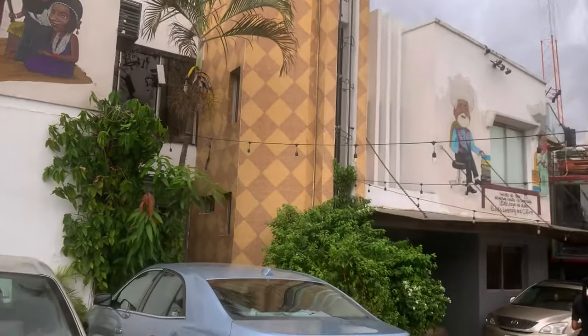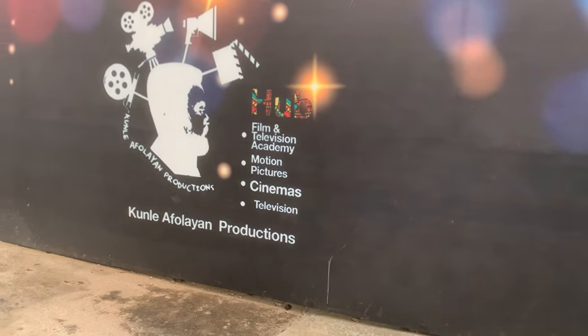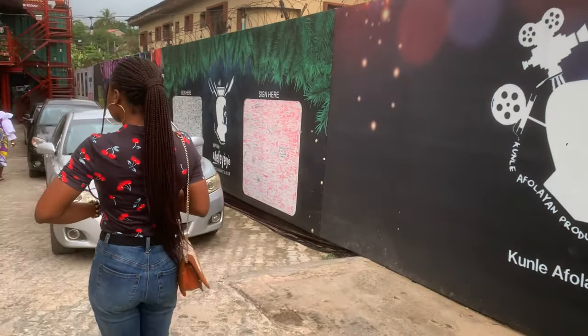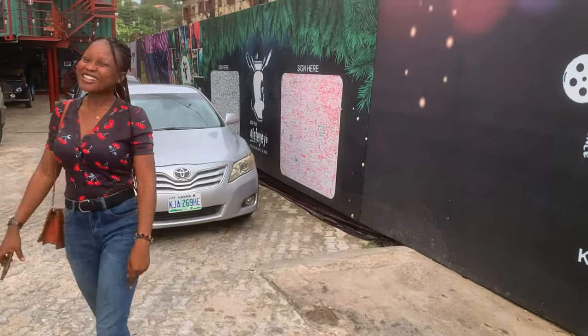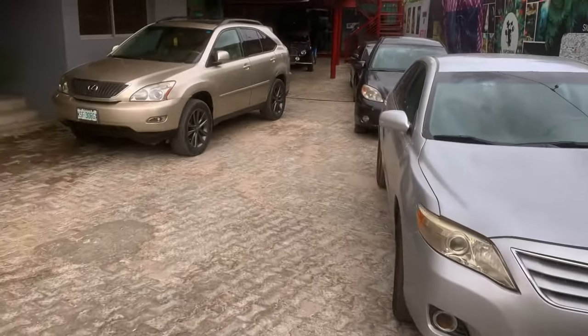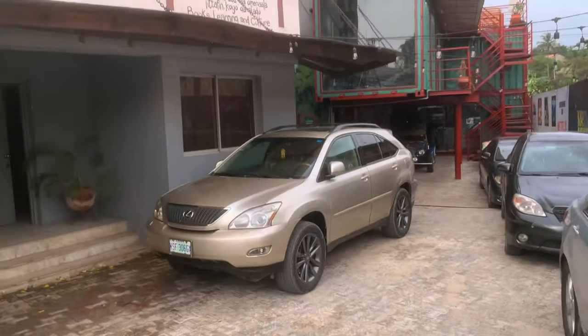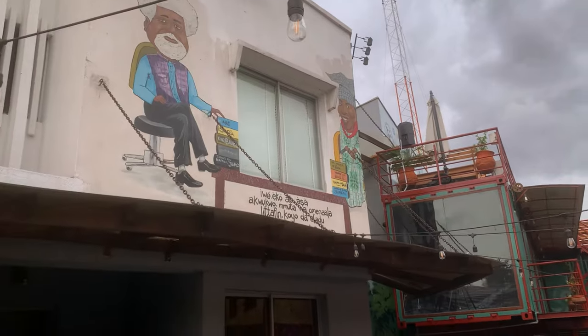So this is what the compound looks like. That's my cousin — say hello. There are a whole lot of drawings here; that's Wole Soyinka, I believe.